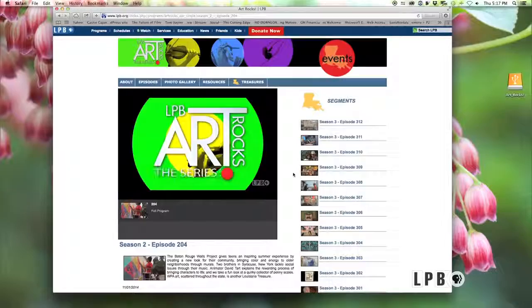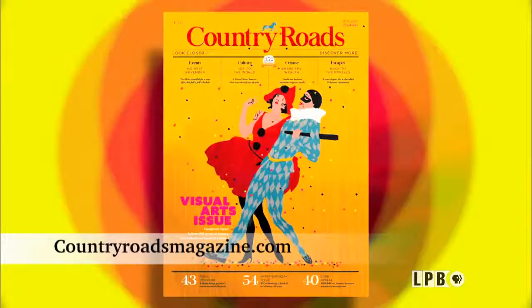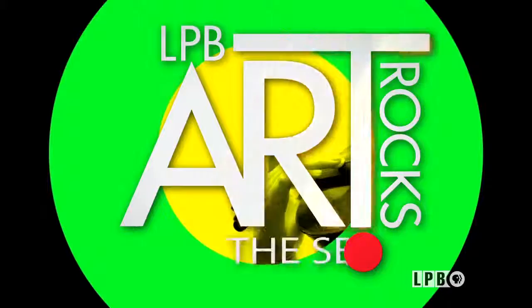And that is that for this edition of Art Rocks. Remember, you can always watch episodes of the show at lpb.org/artrocks. Country Roads magazine makes another great resource for learning what's going on in the arts all across this state. So until next week, I'm James Fox Smith — thank you for watching.